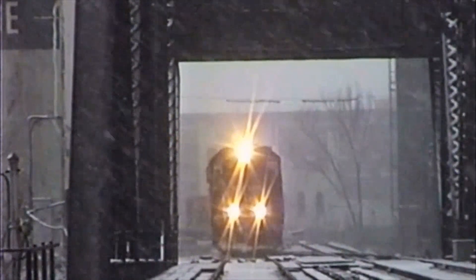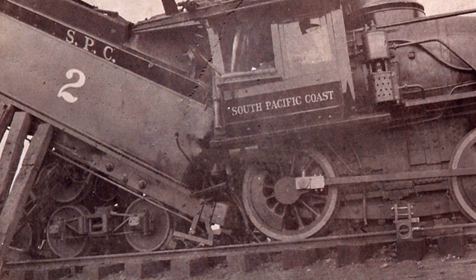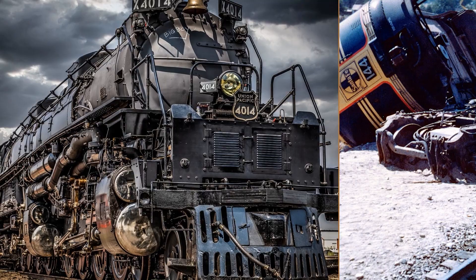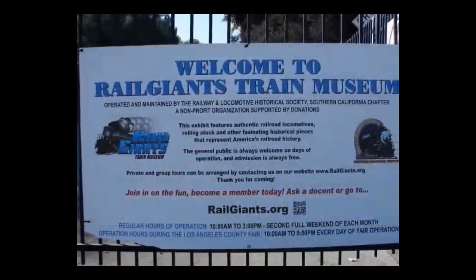But the tracks screamed the truth. Fresh gouges in the dirt, bent steel rails, splintered wooden supports. Both locomotives had traveled 15 feet overnight while the fairgrounds sat locked and empty.